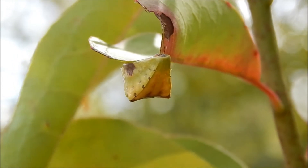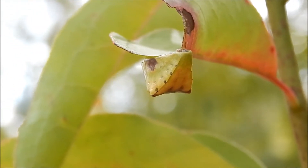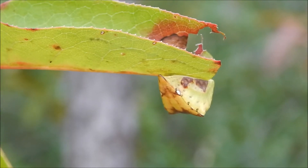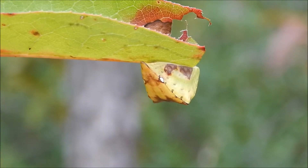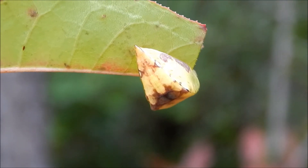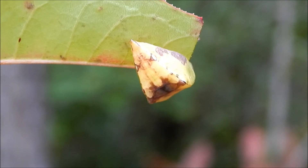Now here's a very interesting looking creature. It might not look like it, but this is actually a caterpillar. This is the larva stage of a skiff moth.